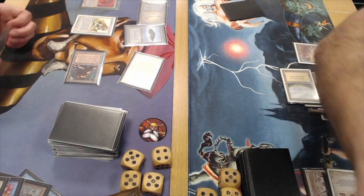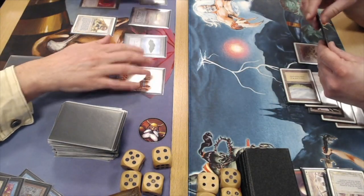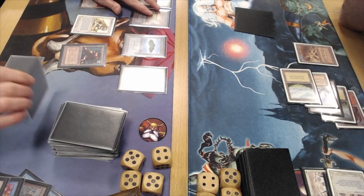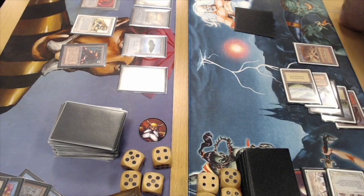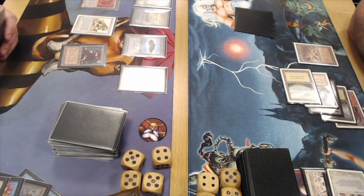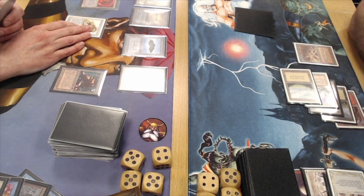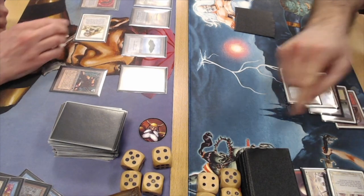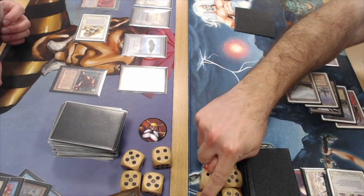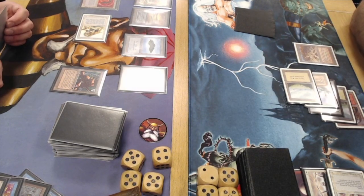There is a Swords to Plowshares. Ervin has a lot of answers. Juan goes up to 19 and it's looking really good for Ervin — he's playing his control game with pressure on the board. I'm expecting him to attack for four. Worst case he loses that factory to a bolt or Disenchant, but it's worth it. But he's not doing it — keeping it safe, wants to keep his factory.